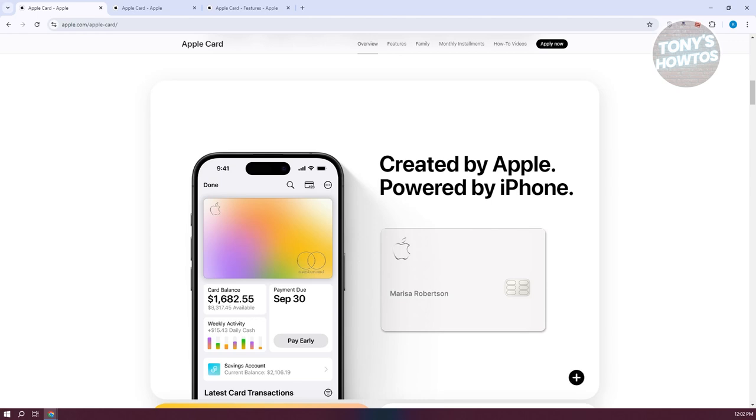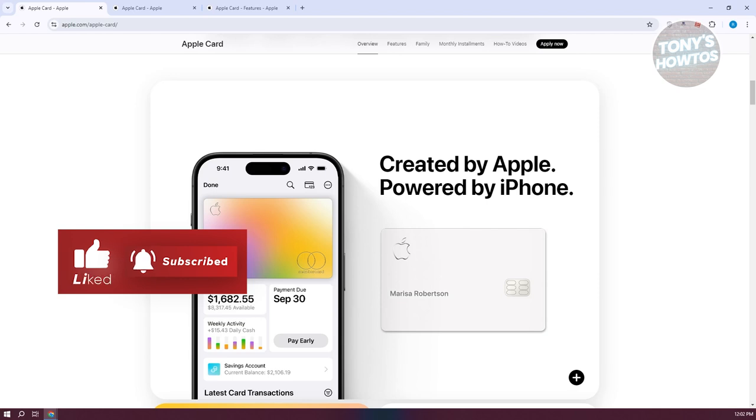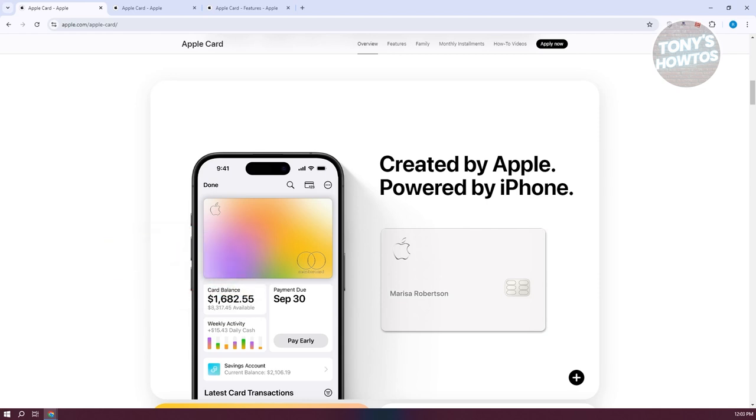The Apple Card offers up to three percent cash back, which is quite competitive especially for purchases at select retailers — a significant advantage if you frequent those stores. For those heavily invested in Apple products, the Apple Card integrates effortlessly with your iPhone, Apple Watch, and other Apple devices, making managing and using the card very convenient. The Apple Savings account with a 4.15% APY is a way to grow your cash back rewards, higher than what many traditional savings accounts offer.